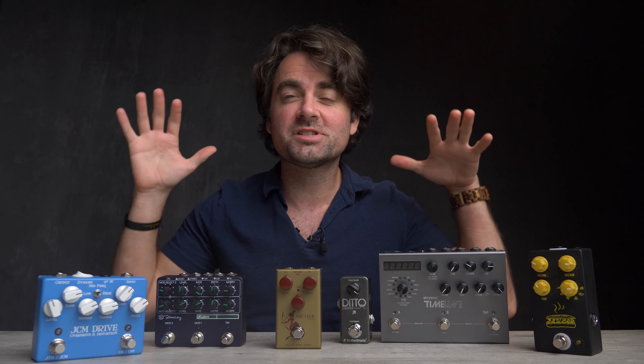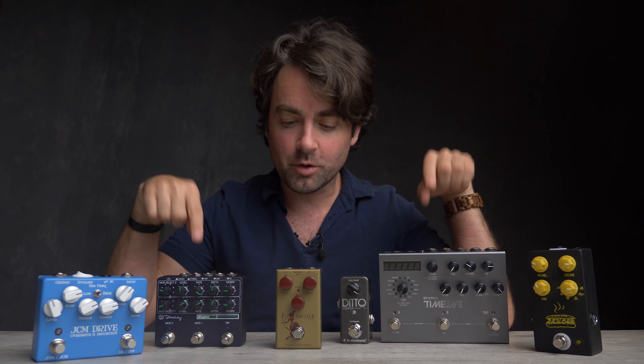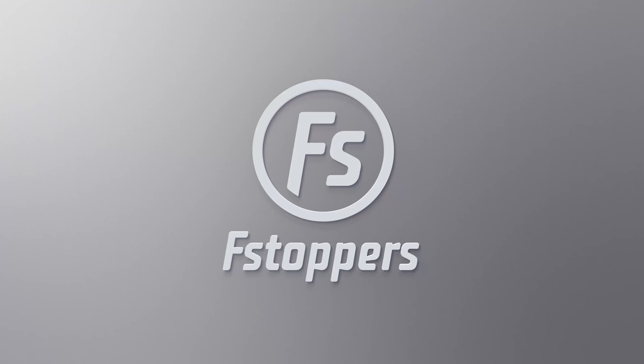Hey guys, this is Patrick Hall with fstoppers.com. Today I'm sitting in my house during quarantine here in Puerto Rico, and I was thinking what is something interesting I could do to be more productive as a photographer. I was thinking could there be some sort of photo series I could start while I have all this free time, and so today I'm going to attempt to take some really interesting product shots of some of my favorite guitar pedals and hopefully create something totally unique in my portfolio.